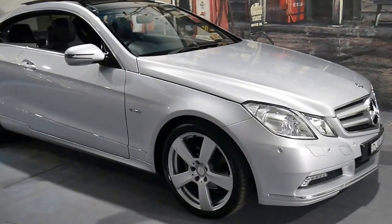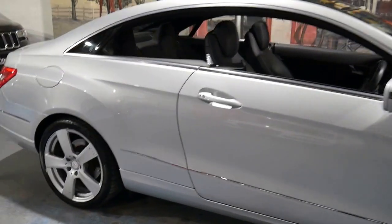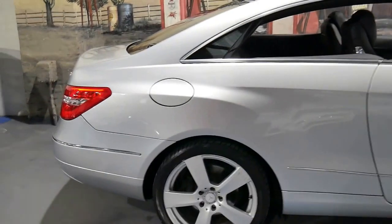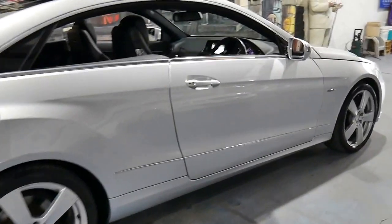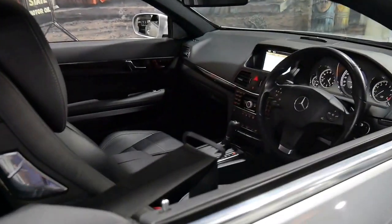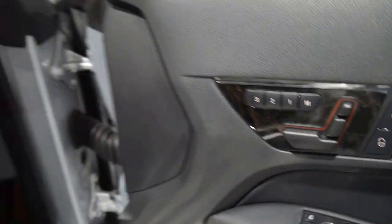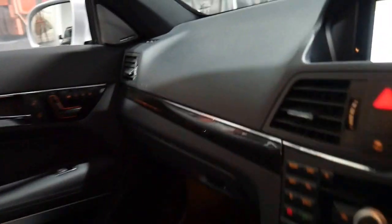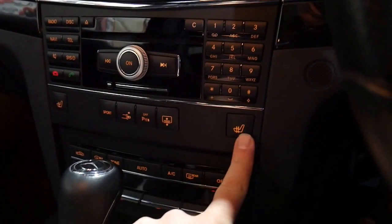This 2010 Mercedes E250 Coupe has done just 90,000 kilometres since brand new and it's an Avant-Garde that's got the much bigger five-spoke alloy wheels, heated seats along with many other extras. It's got memory electric seats on the driver and passenger side. It has a large panoramic roof and even has an electric rear blind. The Avant-Garde also came with a sport mode, and here are your heated seats just here.